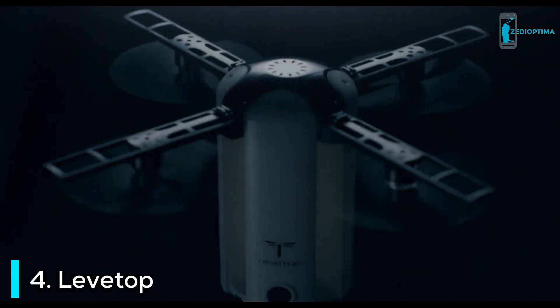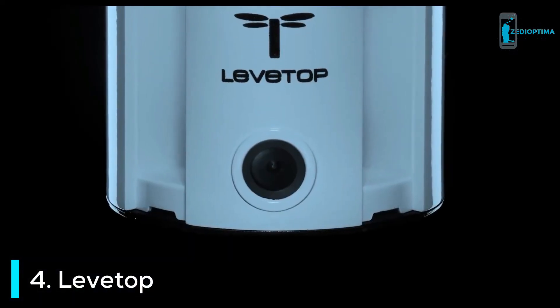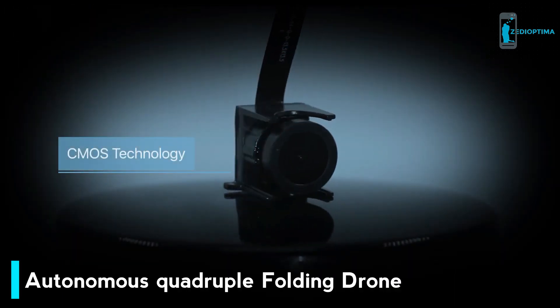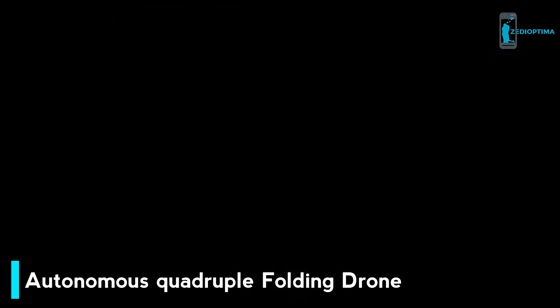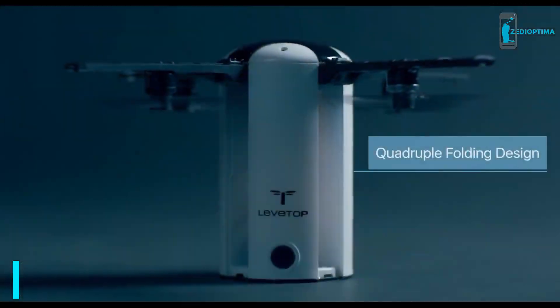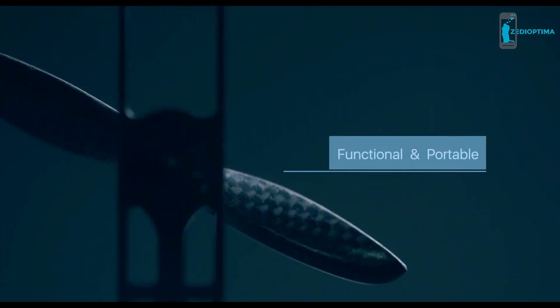The LevTop is high-tech with a solid build quality. We install the CMOS technology used in digital cameras, meaning your pictures and videos will be sharper and more stunning than any other drones. But most important, its design is unique. Our team worked on each detail to get a perfect, well-balanced result between function and portability.